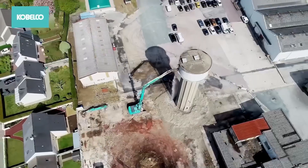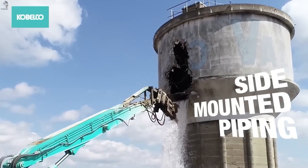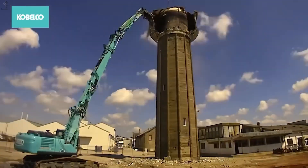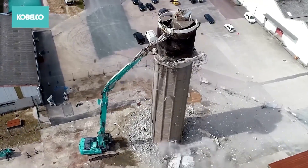In France, a nine-story concrete tower has to come down. And for work at that height, the Kobelco SK-400 DLC is built for the job. This high-reach demolition excavator can tear apart structures from 24 meters up — and that's still not the limit of what the machine can be configured for.